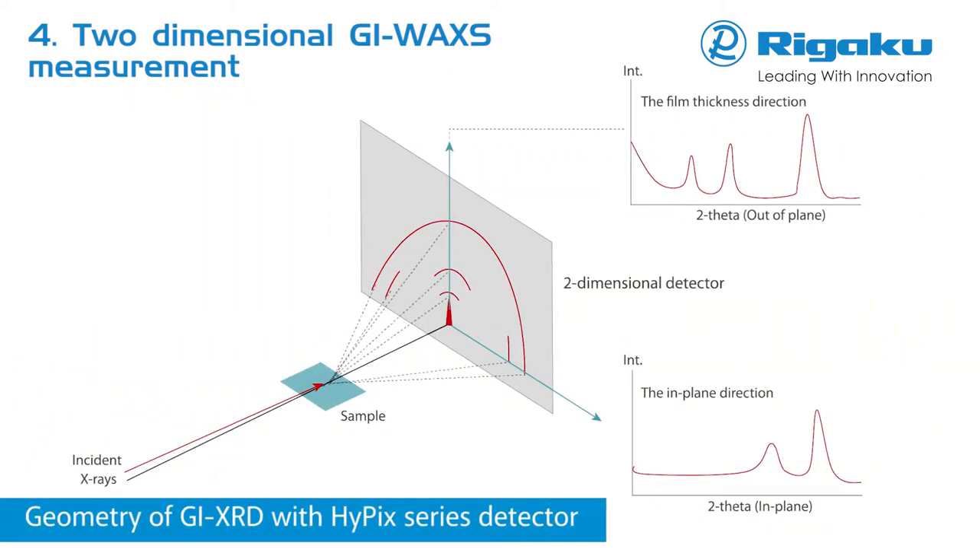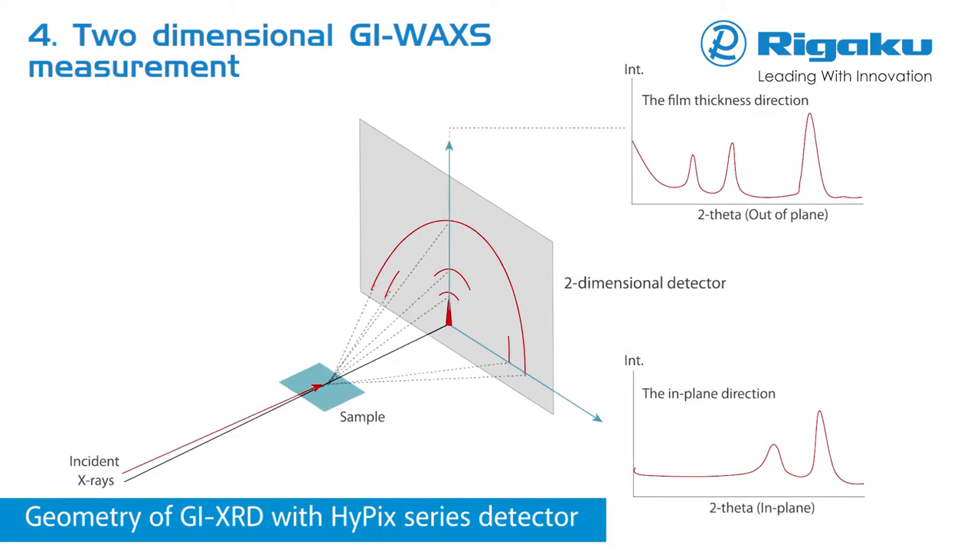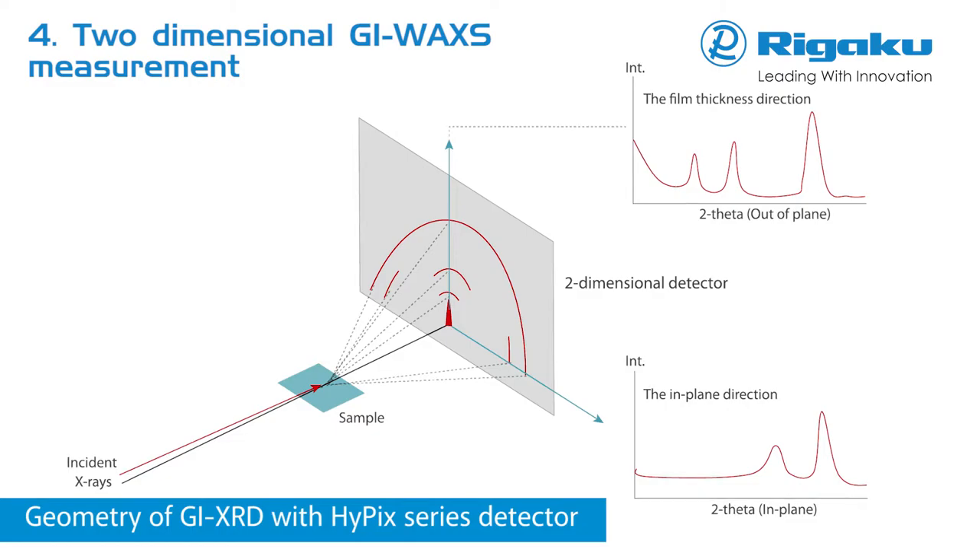SmartLabs now support GI-WAXS measurements with a new optical system and 2D detector. It is possible to capture the in-plane direction profile clearly and independent of sample shape. The optics are easy to set up using the guidance function.